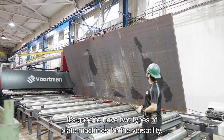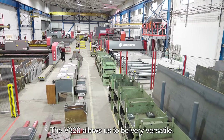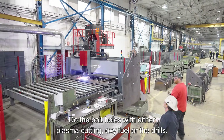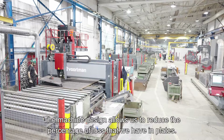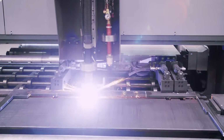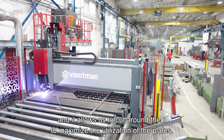It's good to have two types of plate machines for the versatility. The V320 allows us to be very versatile through the bolt holes with either plasma cutting, oxyfuel, or the drills. The machine design allows us to reduce the percentage of loss that we have in plates — the machine is aware of where the grippers are and it allows us to cut around them to maximize the utilization of the plates.